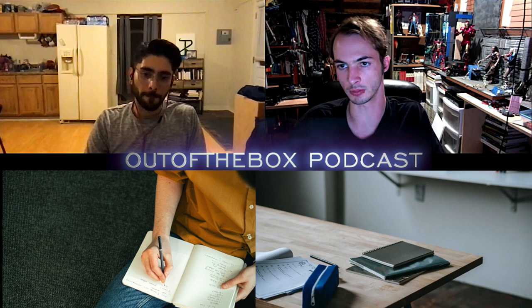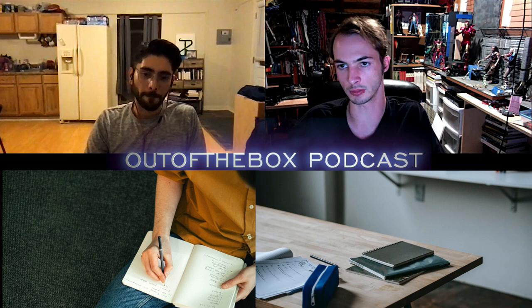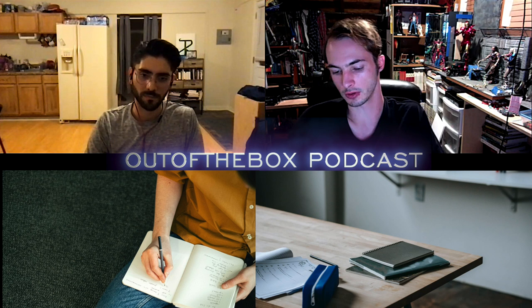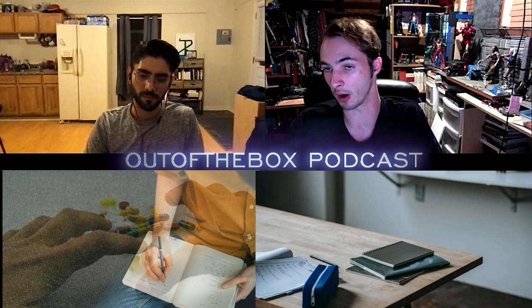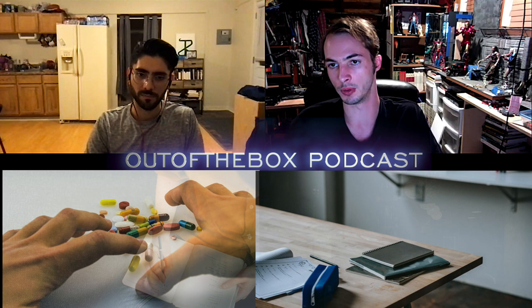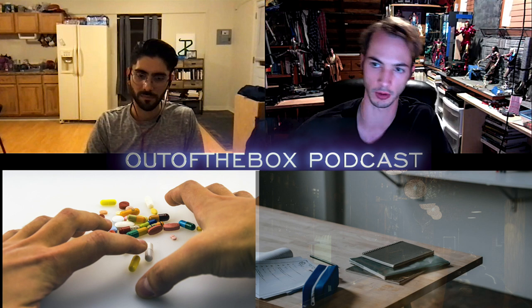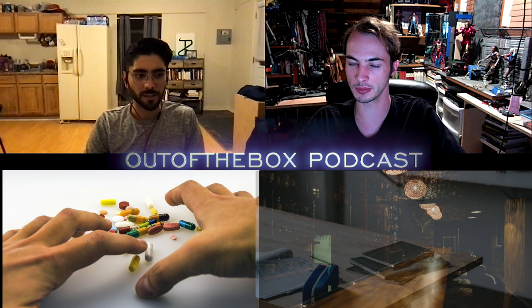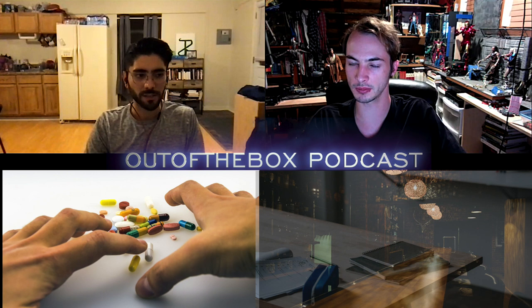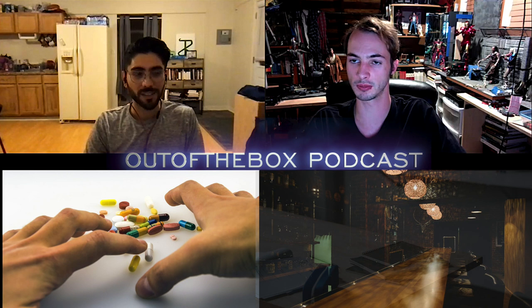Associations — we underestimate them. One example: drug treatment. If someone is trying not to relapse on drugs, part of treatment for drug dependence is not going around the same people or places you were around when using, because that's going to significantly increase your chances of relapsing. Your brain has associated those people and environments with those drugs, so you're more likely to fall back into old behaviors. Associations can work for good, but also for bad.